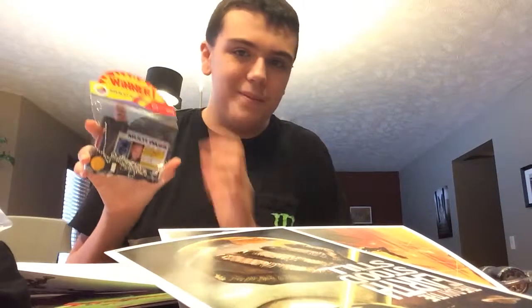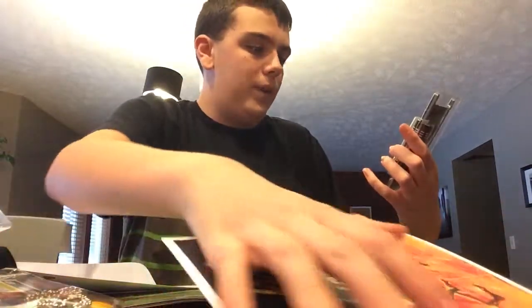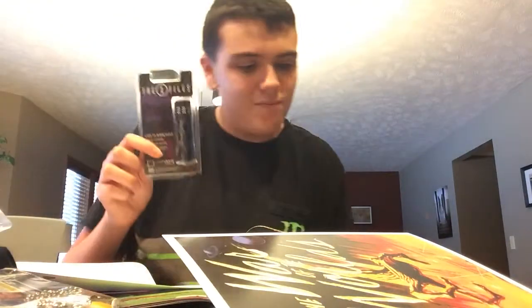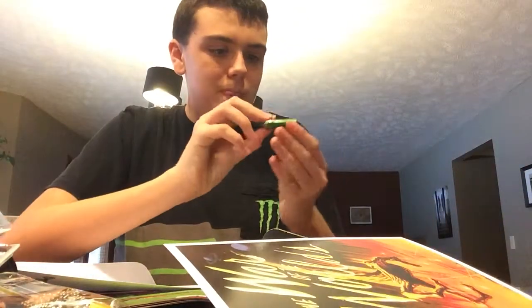Here's an X-Files flashlight. I don't watch The X-Files, but hey, I got a free flashlight out of it. Neat! And batteries. That's also pretty cool.